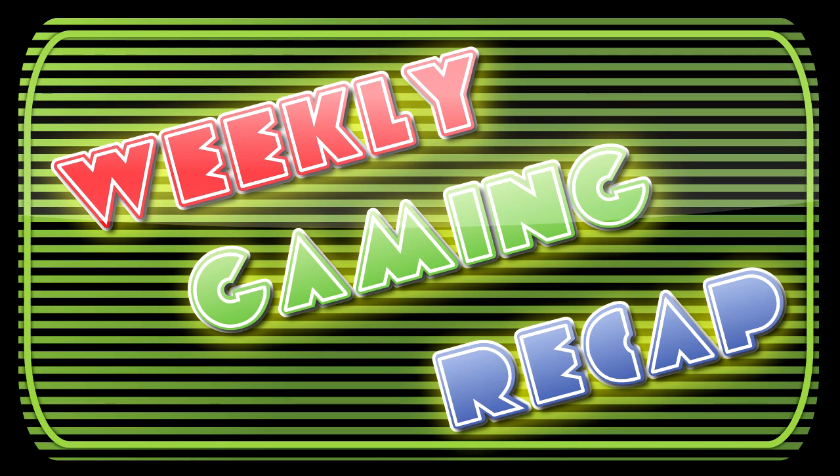Hey everyone, I'm Nick, and this is Weekly Gaming Recap, bringing you the hottest gaming stories from around the web for the week of October 28th, 2011.